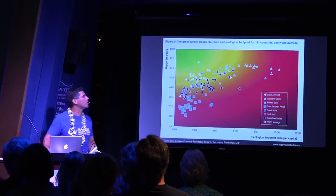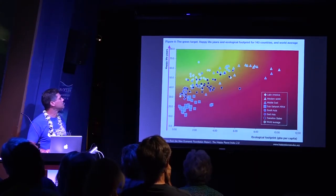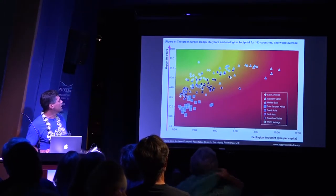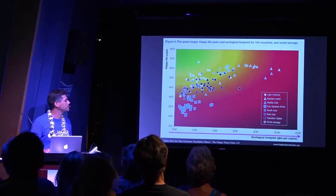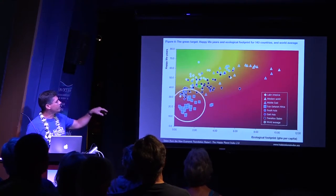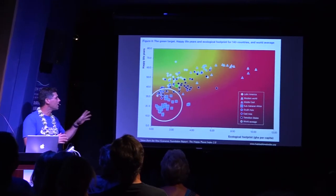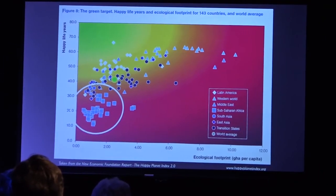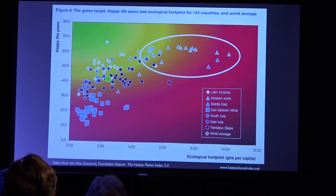All of these countries are on this graph. On the x-axis is your happy life years — the higher up, the longer and happier life you have. On the y-axis is your footprint — how much resources you consume to achieve those happy life years. The squares are sub-Saharan Africa: very short, brutal lives with a low footprint. The triangles on the other extreme are the Western world — good, long lives, but tremendous resource consumption and a massive footprint. Where we want to be is more in the green, where Latin American countries live almost equally long, happy lives at much lower resource consumption.